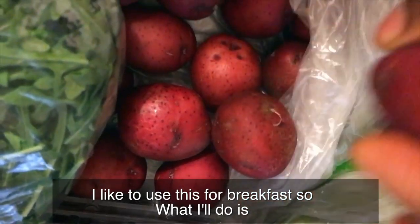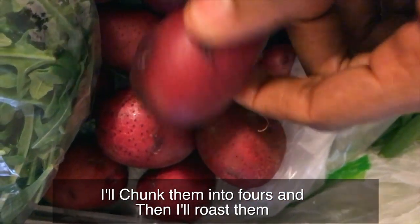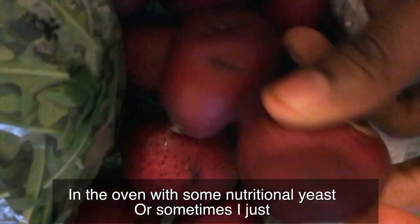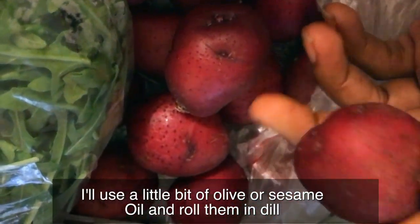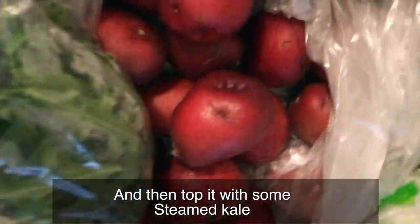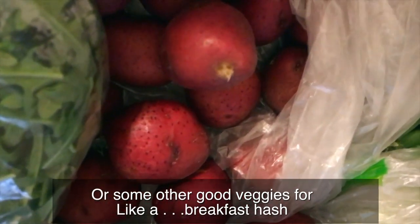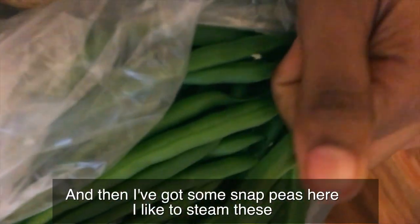I've got some red creamer potatoes. I like to use these for breakfast — I'll cut them and chunk them into fours, then roast them in the oven with some nutritional yeast, or sometimes just a little bit of olive or sesame oil, then roll them in dill and top with some steamed kale and other good veggies for a breakfast hash.